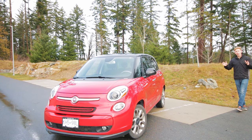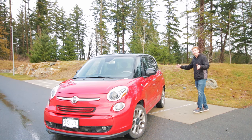Hello and welcome to the channel. I'm Nathan and today I'm going to be reviewing quite possibly the most interesting and quirkiest Italian car not actually made by the Italians. Yes, it's a 2014 Fiat 500L.